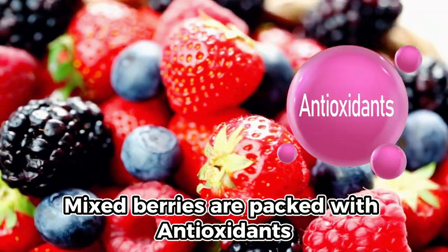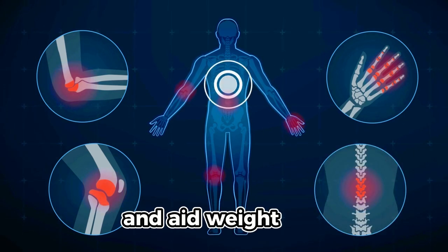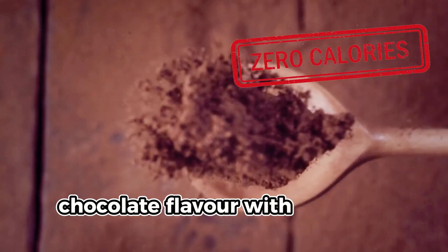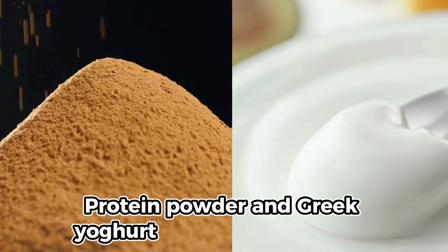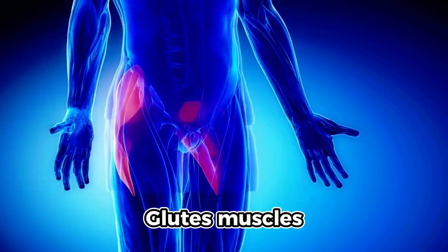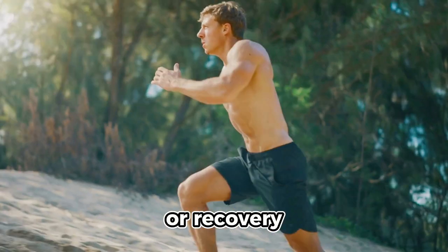Mixed berries are packed with antioxidants that fight inflammation and support heart health, which can enhance your overall wellness and aid weight loss. Cocoa powder provides a rich chocolate flavor with minimal calories and helps regulate blood sugar levels. Protein powder and Greek yogurt boost protein intake, which keeps you full longer and supports muscle growth, giving you a perfect shape with a well-built body. Enjoy this smoothie in the morning or as a post-workout snack.